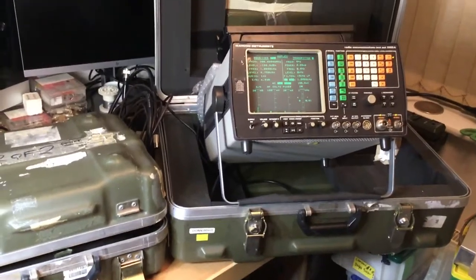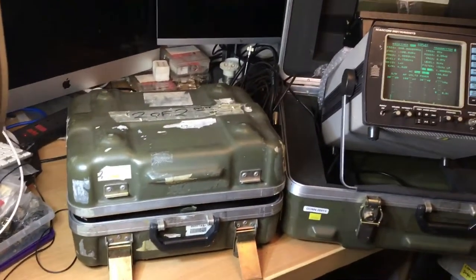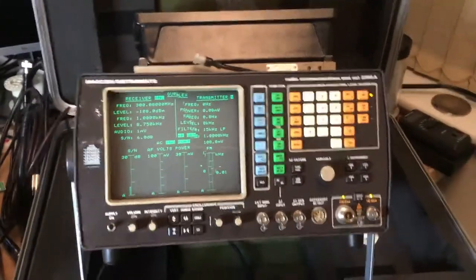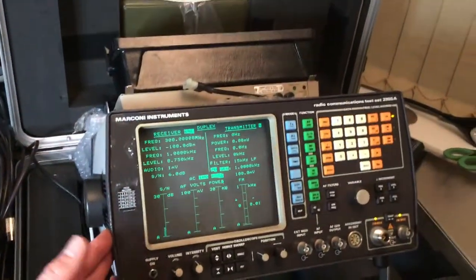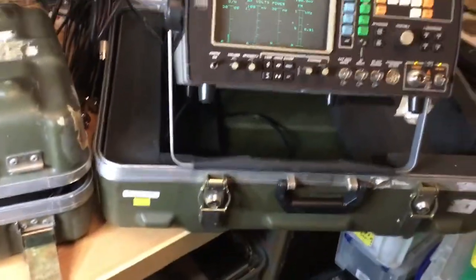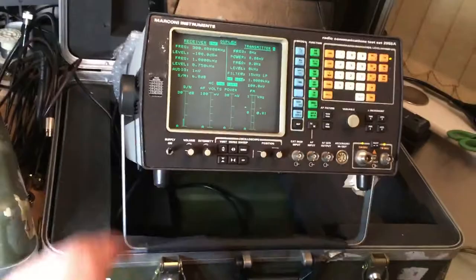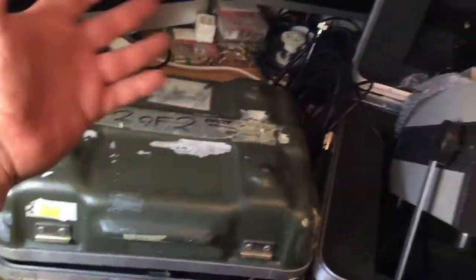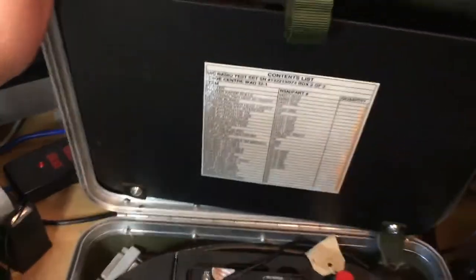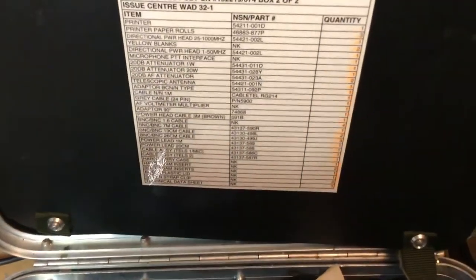This was a package which went out into military operations around the world involving NATO forces. This particular test instrument comes in a NATO case which has got wheels on it and various carry handles. It can be dragged, pulled, wheeled, or lifted - it's obviously ruggedized to protect the instrument. The other part of it, as it's a two-part set, is this case which contains a number of accessories with NATO part numbers.